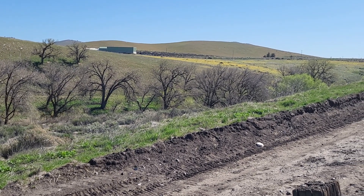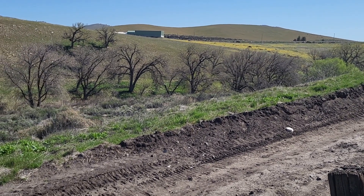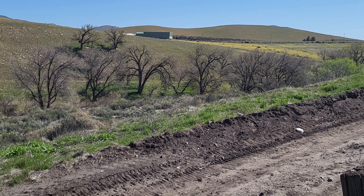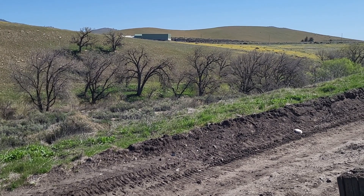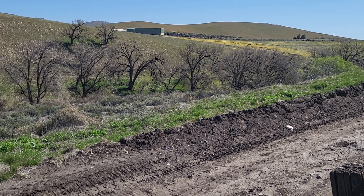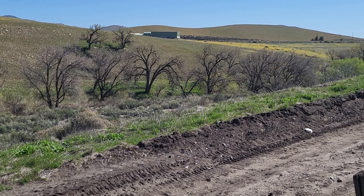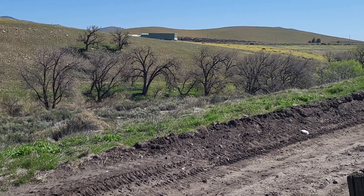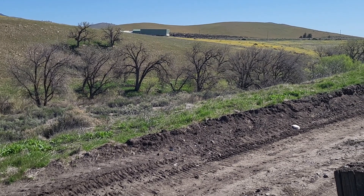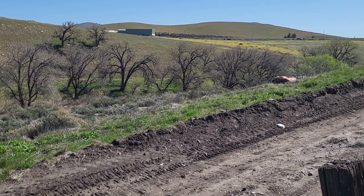I've got a westbound coming down here, we'll catch him. He will be coming through a Form B. I didn't have my radio on, so I didn't hear. I imagine they're bringing him through at max speed, which is 23. Looks like it, yeah.